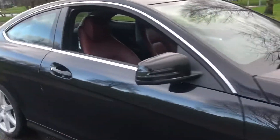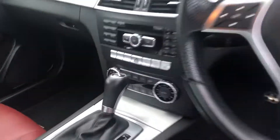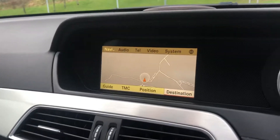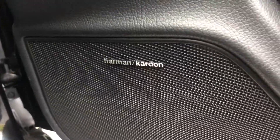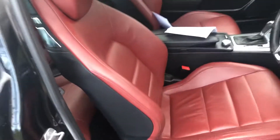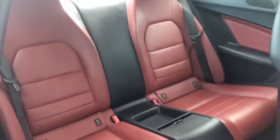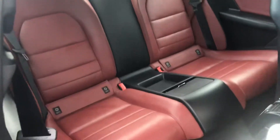Inside it has the flat-bottom multi-function steering wheel as we can see here. It has dual zone climate control with heated front seats and satellite navigation. It does have the Logic 7 surround sound with Harman Kardon speakers, which sounds absolutely fantastic. The red leather is in great condition, and it is a four-seater that will transport those four people in utter luxury. It does have the AMG floor mats as well.